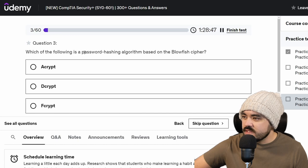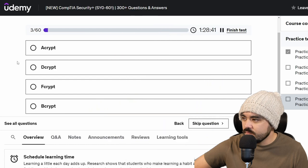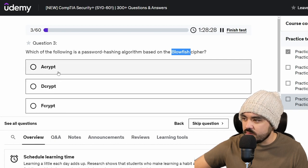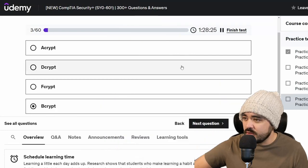Which of the following is a password hashing algorithm based on the Blowfish cipher? I know that Blowfish is used to encrypt things repeatedly to lengthen and strengthen keys. I'm not sure which of these is an algorithm based on Blowfish, but I'm going to go with B because Blowfish starts with B.